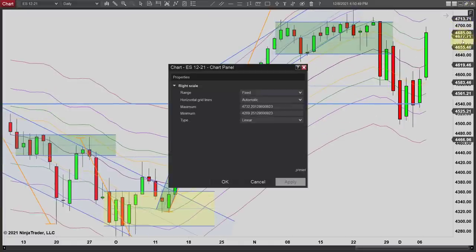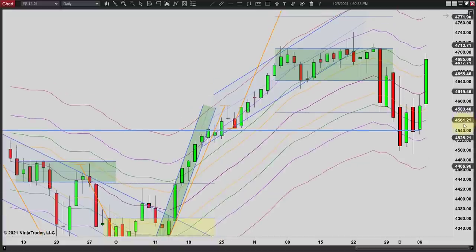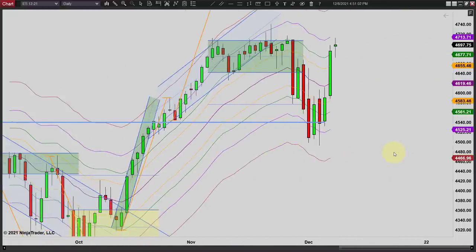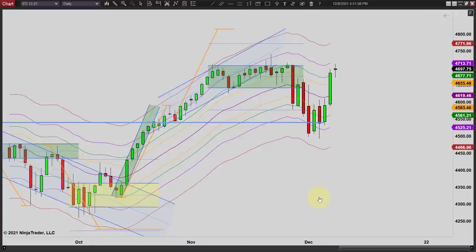Hey, it's Mike with PriceActionTradingSystem.com, and it is Wednesday, December 8th. This will be our chart lesson for the day. Charts didn't want to cooperate here. Here we go.